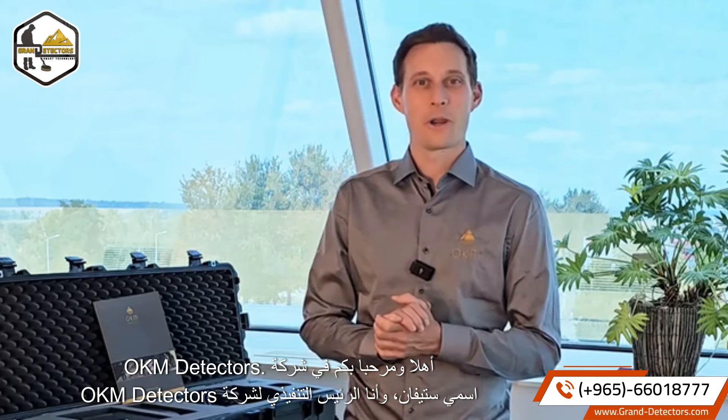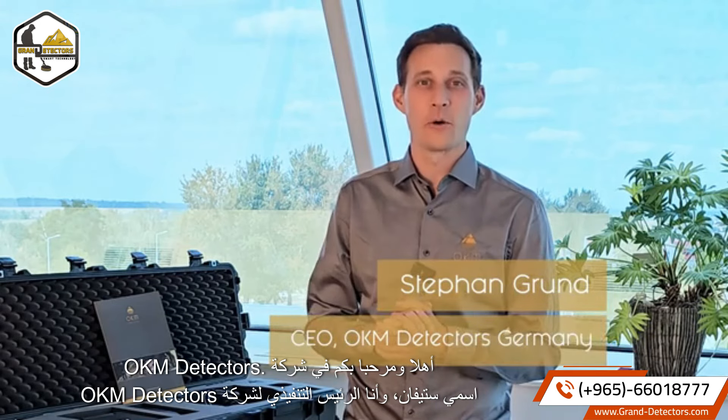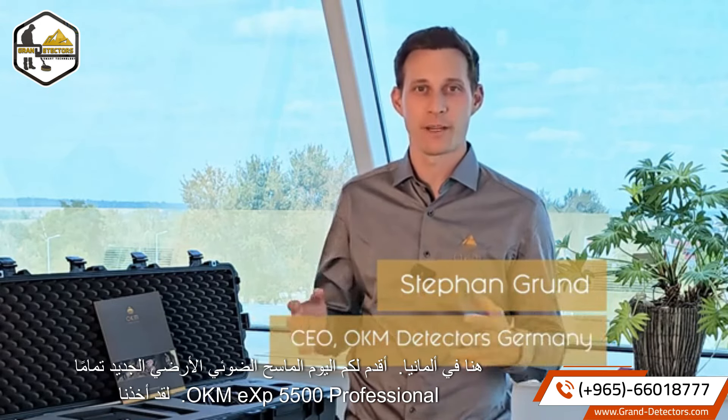Hello and welcome to OKM Detectors. My name is Stefan. I'm the CEO of OKM Detectors here in Germany.